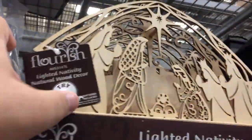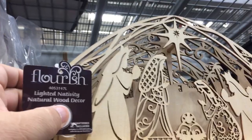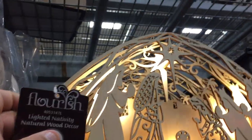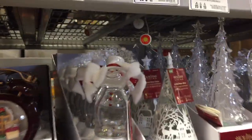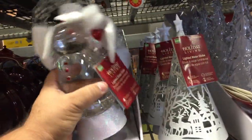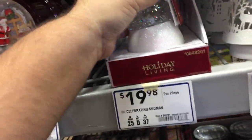Here's a manger scene — nativity set with a Try Me button. I wonder if fireworks go off. It lights up. Oh, that's pretty cool — it's like a wood cutting with a 3D effect. That's neat. Oh, here's a snowman that does the same thing. I'd be afraid to drop him. He doesn't have an on-off switch. He's just not powered on yet for the season — needs a battery.